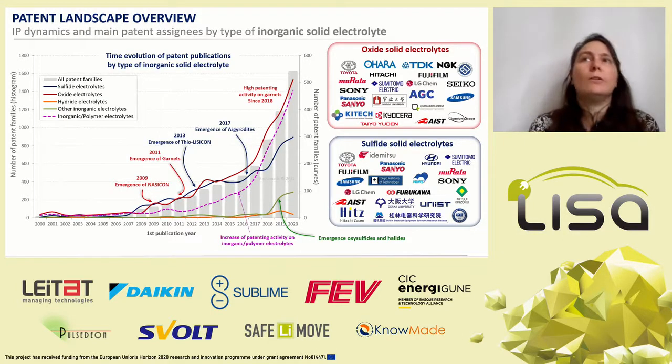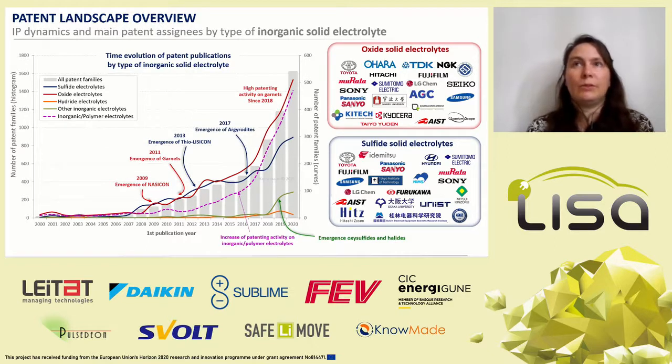Patenting activity on inorganic solid electrolytes has taken off, driven by the need for inorganic solid electrolytes with better performance. It has also increased driven by the development of large-scale industrial processes and the need for more processable materials with good ionic conductivities. Until 2015, patenting activity on both oxide and sulfide solid electrolytes was similar. Since 2018, patenting activity on oxide solid electrolytes has strongly increased due to high patenting activity on garnet materials. Several new categories of solid electrolytes have emerged recently: hydroxide, oxysulfide, and allied materials.